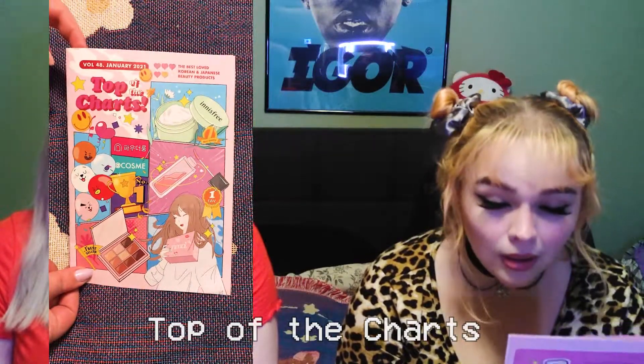This month's theme is 'Top of the Charts.' They've stopped giving us zodiac themes — no more zodiacs. I don't know why they would do that, but yeah.